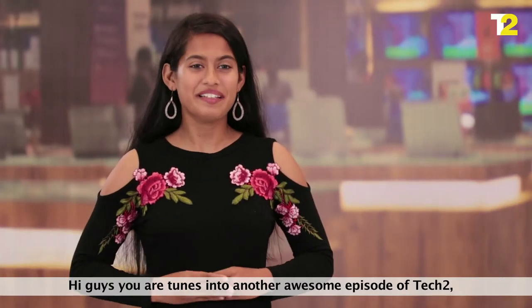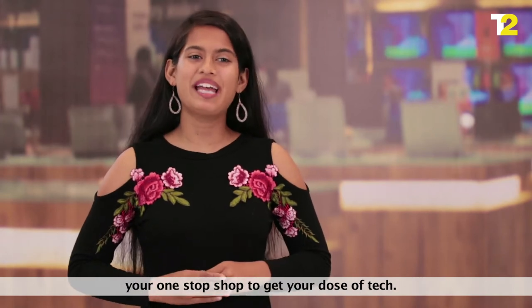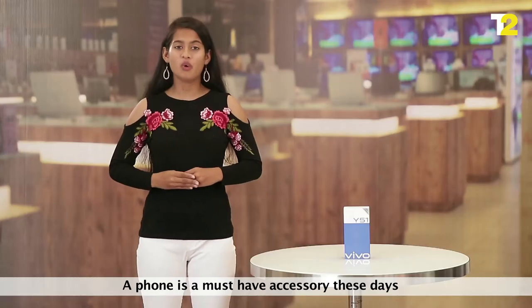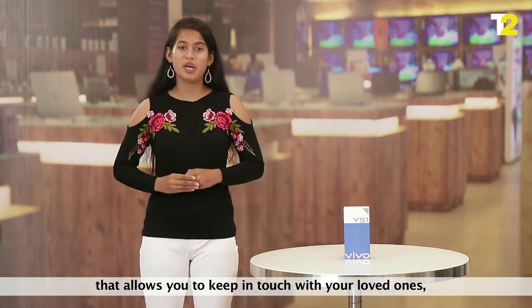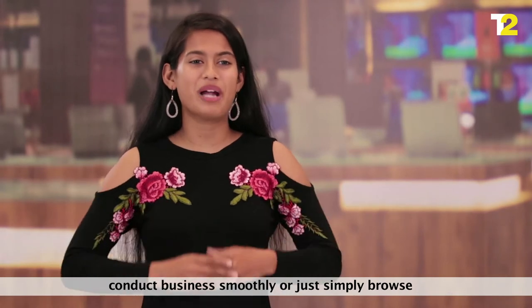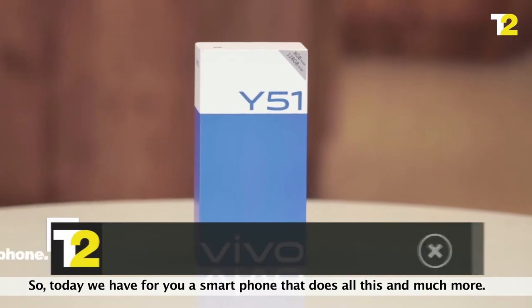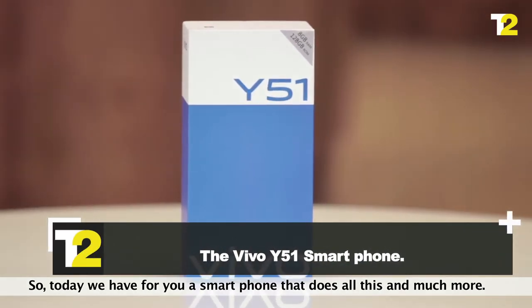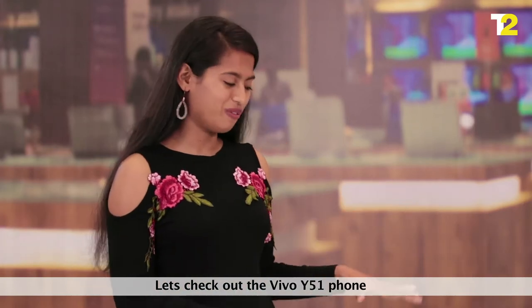Hi guys, you are tuned into another amazing episode of Tech2, your one-stop shop to get your dose of tech. A phone is a must-have accessory these days that allows you to keep in touch with your loved ones, conduct business smoothly, or just simply browse the internet for news and entertainment. So today, we have for you a smartphone that does all this and much more.